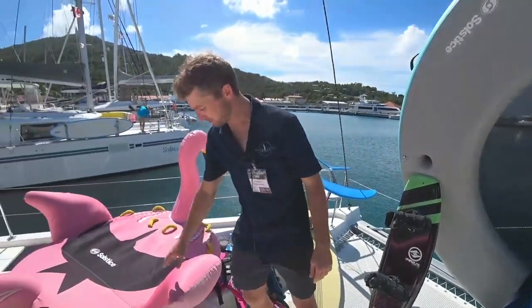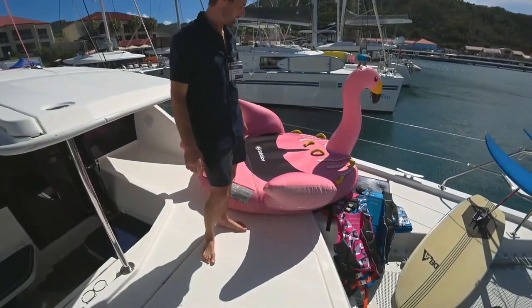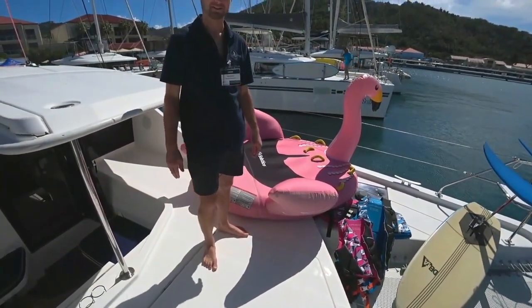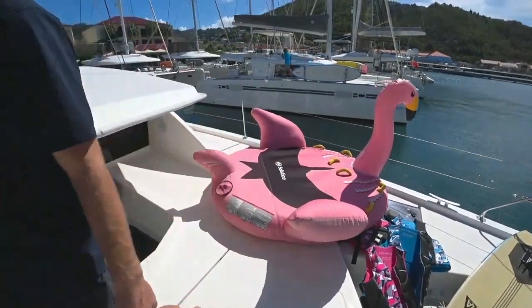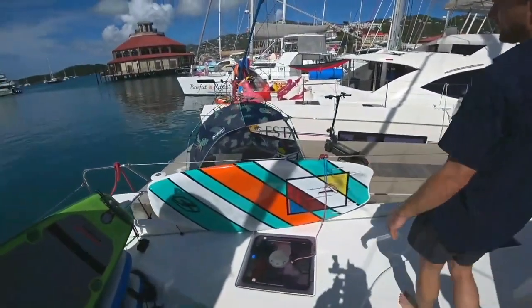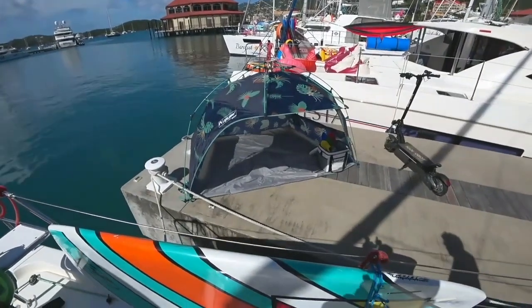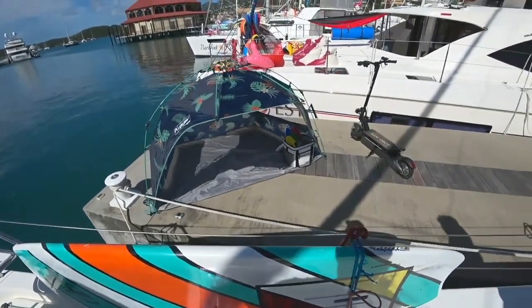We have an inflatable two-person tube here — a lot of fun, kind of goofy but enjoyable. Over on the dock you can see, if we were planning a beach day, we have a shaded tent, shovels and cooler, and a little stereo system to bring out and make it a nice day for people.